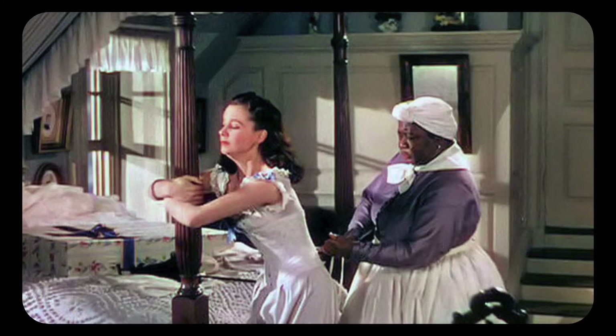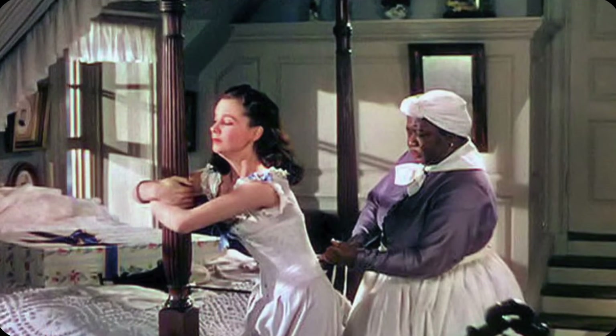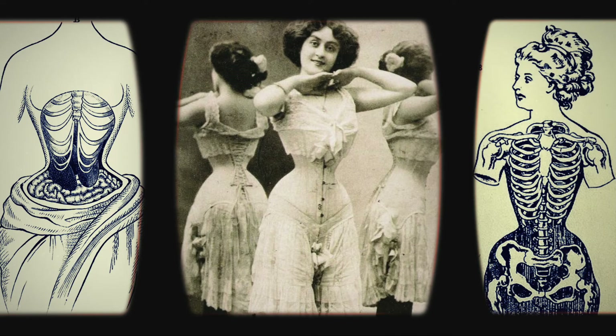We're all used to seeing period films showing women getting so tightly laced into corsets that they can barely breathe, and corsets really could do serious damage if they were laced improperly or too tightly, causing organ damage or even dislocating or breaking bones.